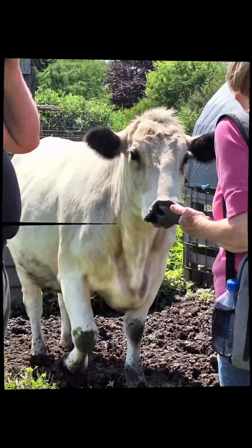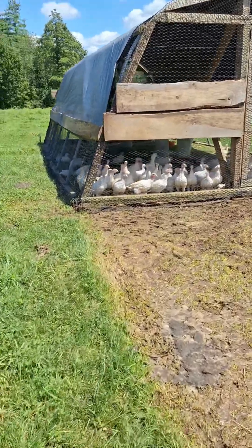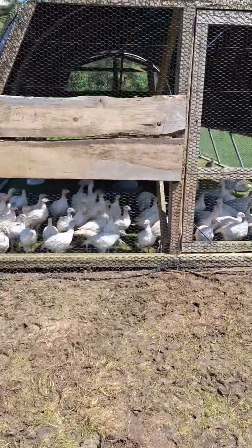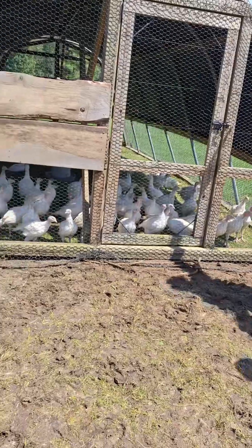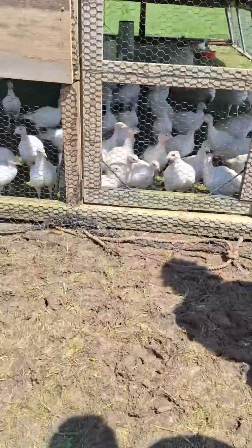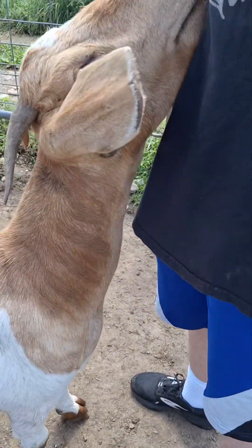It feels like we're in a jungle, but we're not — just walking a path. And there's going to be donkeys soon. There's cows. Look at Thanksgiving turkeys. They brought turkeys and ducks, and we have one peacock in the back.